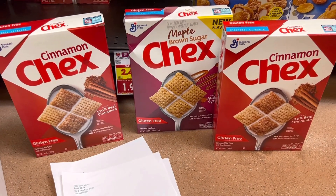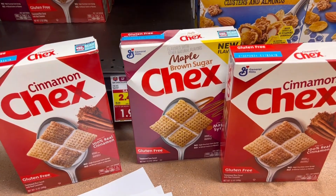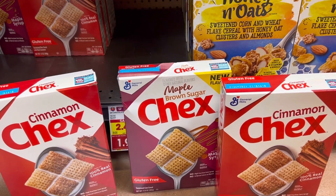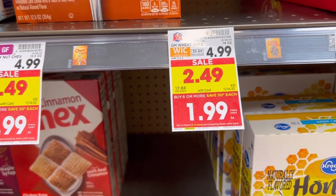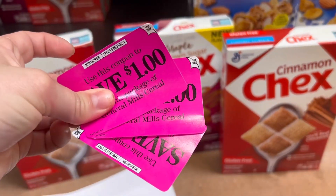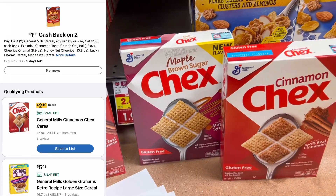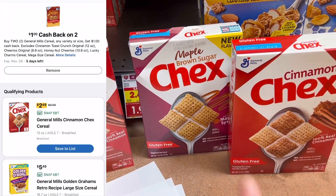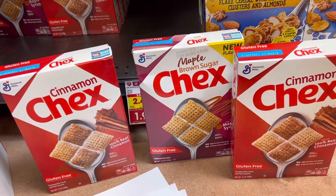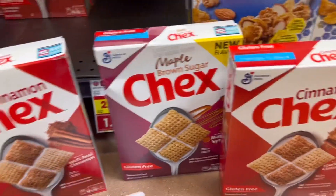Next up is a deal on Chex cereal, which we do not ever get deals on. This is my favorite, so this is what we're going to grab. These are all the way down to $1.99 with the buy six and save three — honestly a pretty good deal, $3 off. I'm going to grab three of them for $5.97 and use three of these $1 Peely coupons, so I'm going to pay $2.97. We're going to get $1 back on two boxes on Ibotta, $1 back on two boxes at Kroger Cashback, and $1.40 for buying three on Fetch. It's going to make all three of these a $0.43 moneymaker.